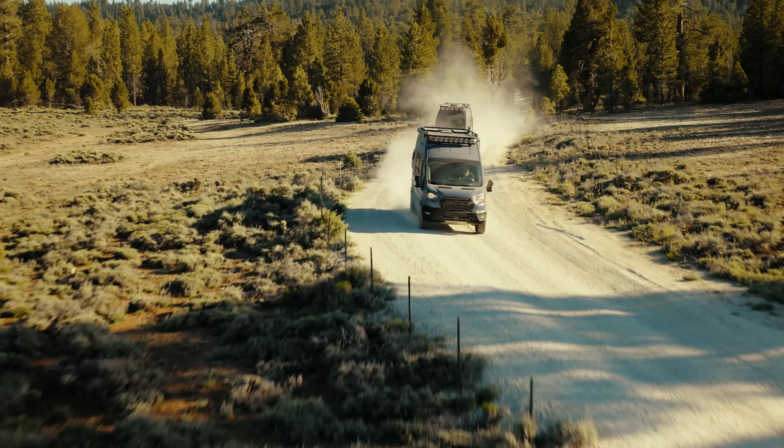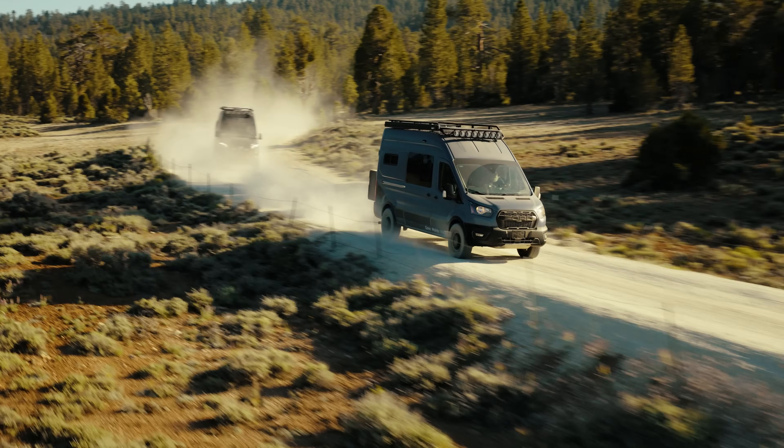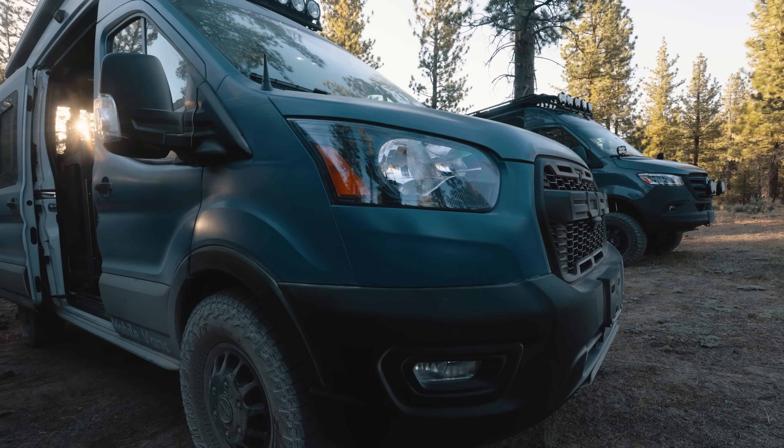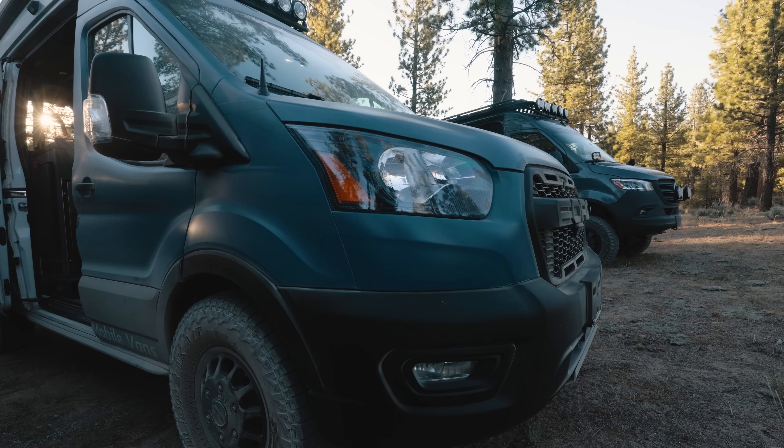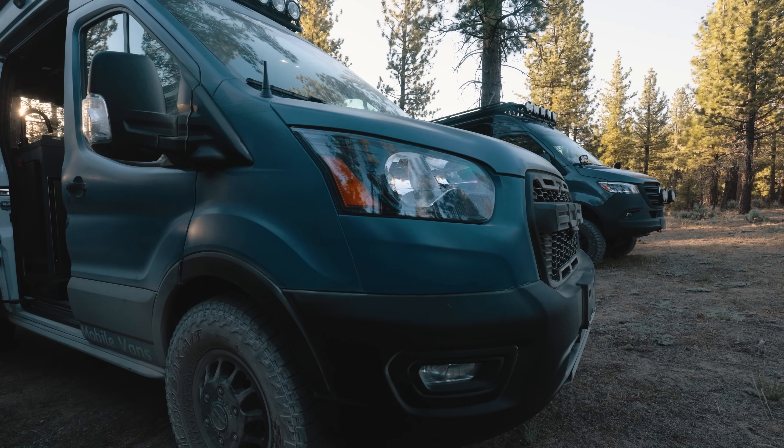One other area of difference is towing capacity. The Transit really has got the Sprinter beat in that regard. I used to tow my travel trailer up the Cajon Pass over the Grapevine — no problem doing 65, keeping up with traffic with a fully loaded van and trailer.